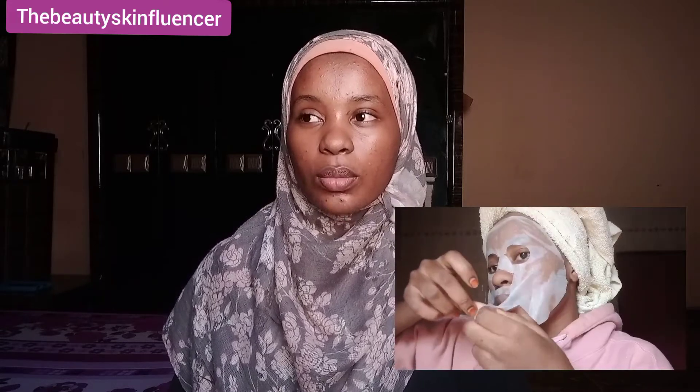I forgot to mention — after cleansing, I do use a toner on my face. The toner I use is from the Body Shop; it's called the Body Shop T3 Toner. I'll put a picture of the toner below. I didn't use it in this video because it's finished, so I'm currently out of toner and haven't bought another one yet.